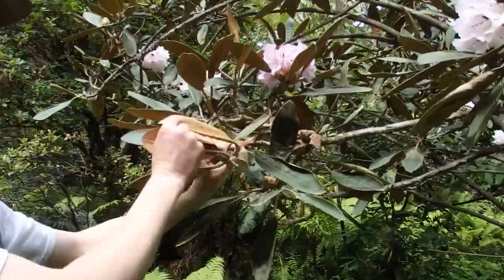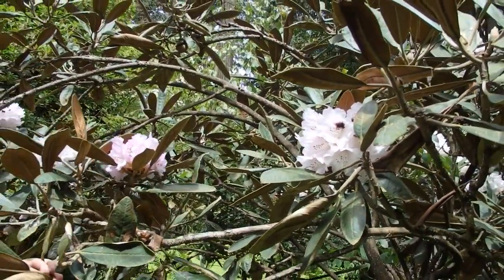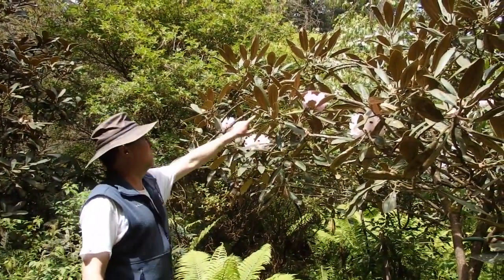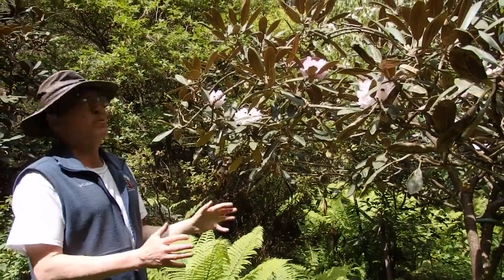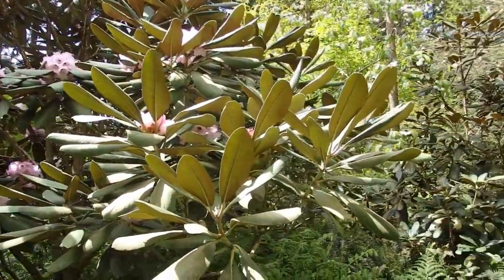That's because this is part of the cline: on the far eastern end you get true Rex with the big leaves and dark flowers, and as you move west it starts turning into Phyctolactaeum — much smaller leaves with the darker indumentum and smaller, paler flowers. This is a Rock collection, and for years everybody thought that's what Rex subspecies Rex looks like. Now we know better — the true Rex subspecies Rex is a much more spectacular plant with really beautiful flowers.